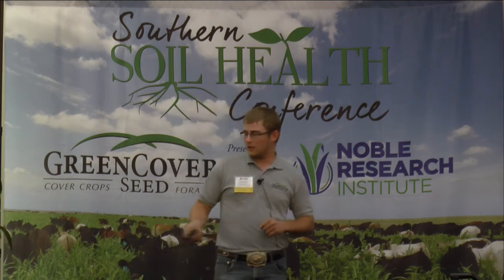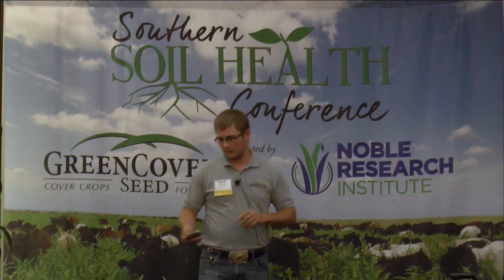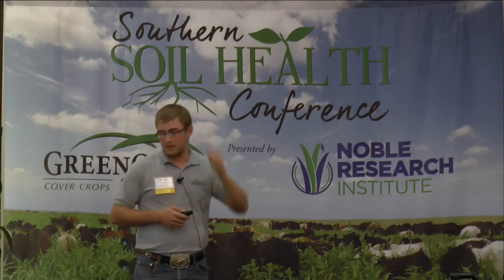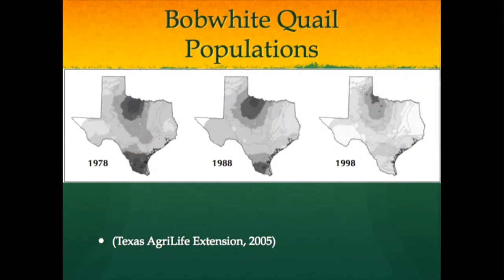500 birds is a number that has been released for long-term survival, based on a study done in Texas. This chart shows the decline of the quail population from 1978 to 1988 to 1998. I find it fascinating that with increased tillage, heavier equipment, higher monoculture, and higher input farming, we're seeing corresponding declines in quail populations on the other end.